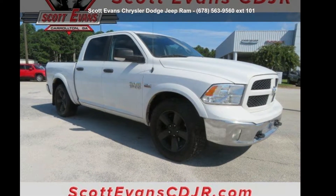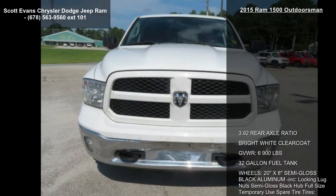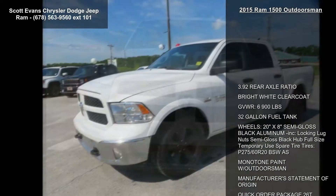Step into the Ram 2015 1500 Outdoorsman. This may be the set of wheels you've been looking for. Enjoy these notable features.